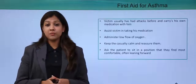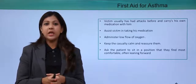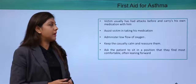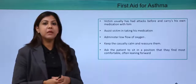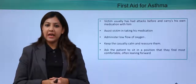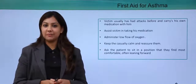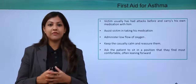The crew's responsibility in case of a first aid for asthma: the victim usually has his own medication and will probably be carrying his own pump — an air pump or oxygen pump — so you need to help the passenger with his pump. Assist the victim in taking medication; if he has tablets, help him by giving him some water. Administer a low flow of oxygen using the portable oxygen bottle on the aircraft — never on a high flow, as it can choke and suffocate the passenger.